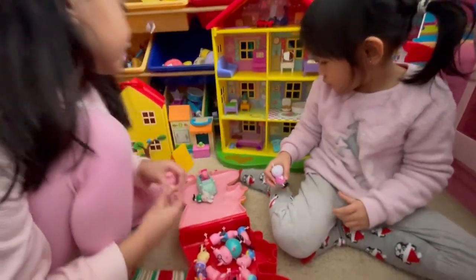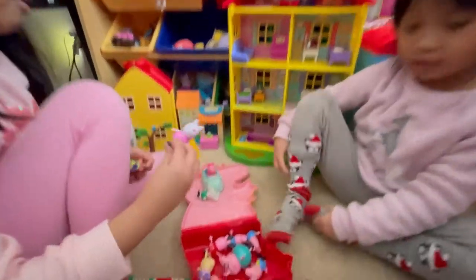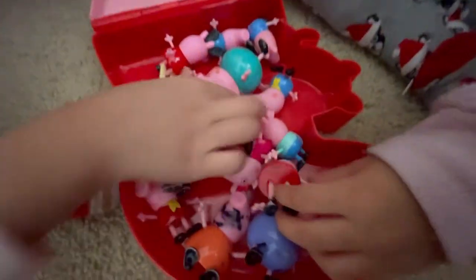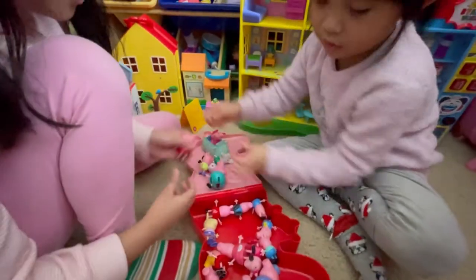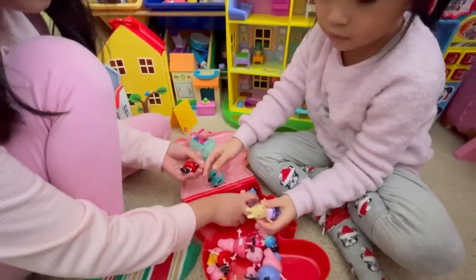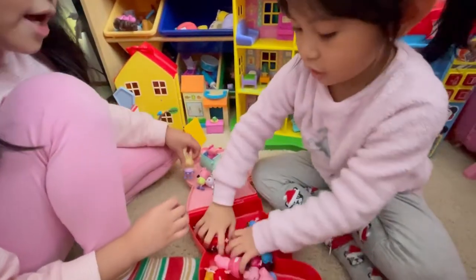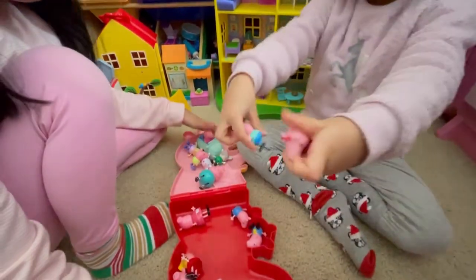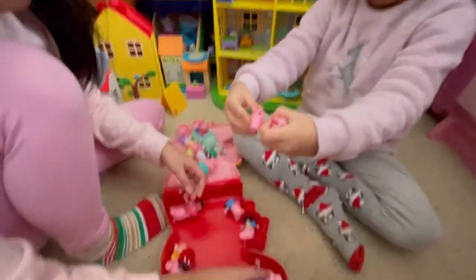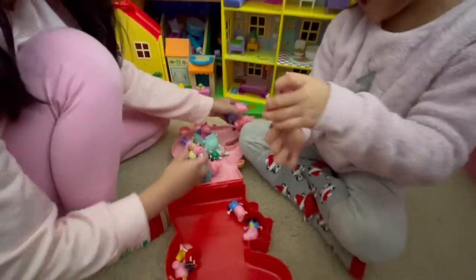It goes with that but we have to turn it on. We also have Susie over here, Peppa's best friend. Daddy Pig - let's take him out. And here we have different Peppas and Georges, and also Rebecca Rabbit. So we're going to take them all out. And also Grandpa Pig, Granny Pig, and Mommy Pig.